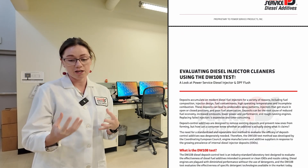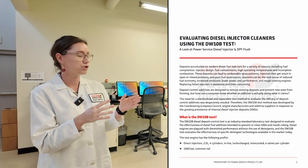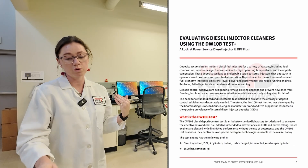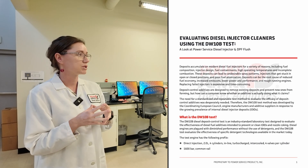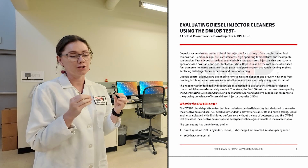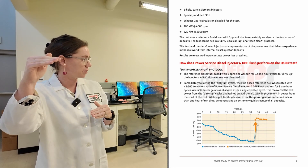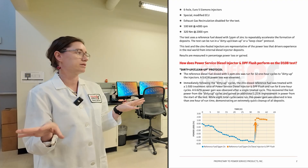In the course of this test, you run 32 different startup, running, and cool-down cycles to measure how much power that engine started with and how much it ended up with at the end of those 32 cycles. When we tested diesel injector and DPF flush, we lost almost 6% power in that dirty-up phase. Then at the end of that phase, you add the detergent to it and measure how quickly you return back to baseline power. We were able to return to baseline power within one cycle.